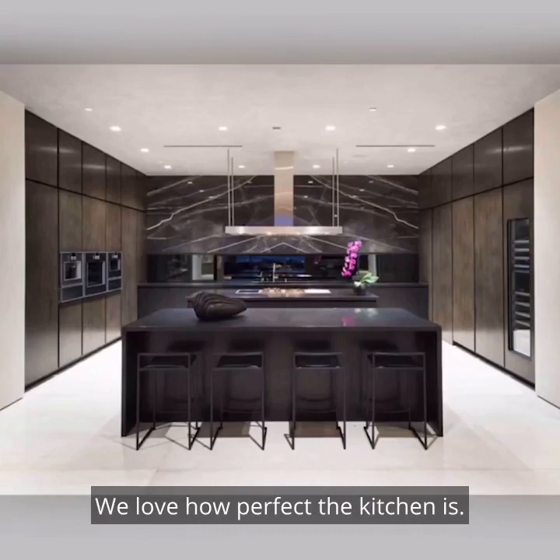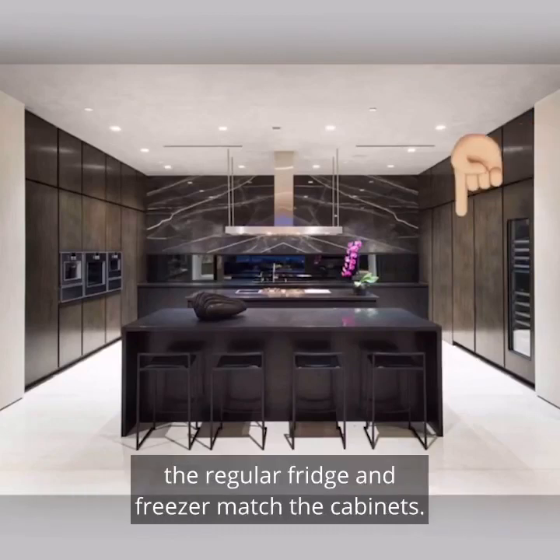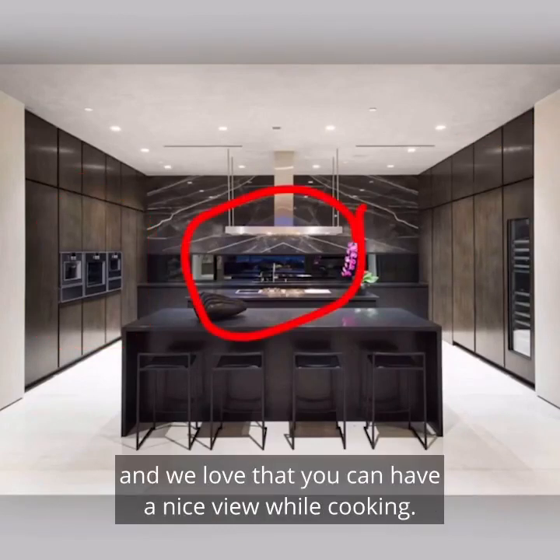We love how perfect the kitchen is. There's a double island, a sauce fridge, the regular fridge and freezer match the cabinets. We love that this area is symmetrical, and we love that you can have a nice view while cooking.